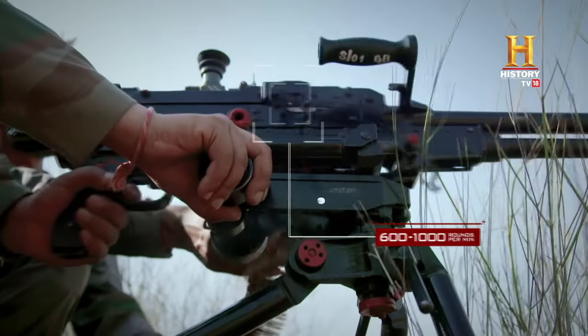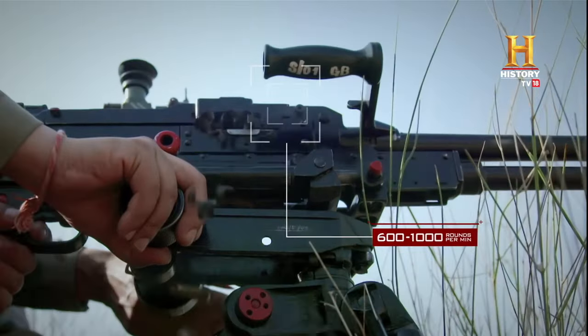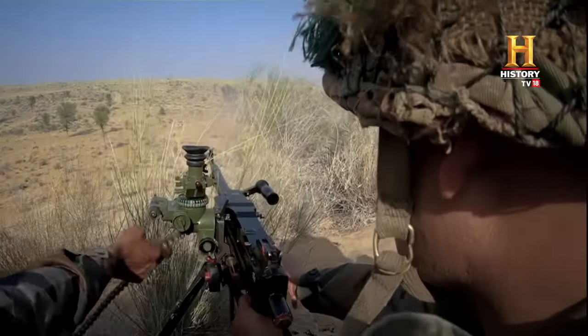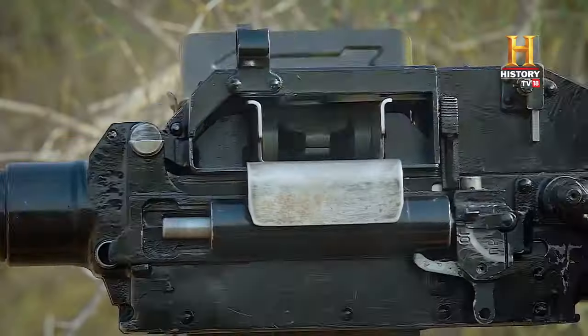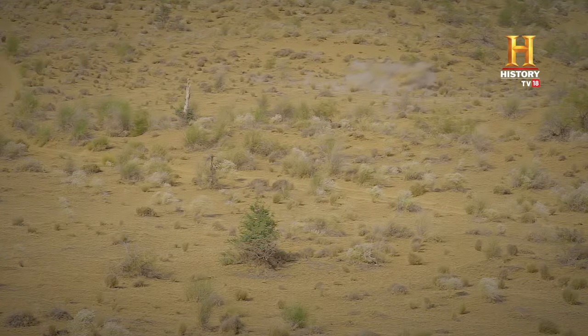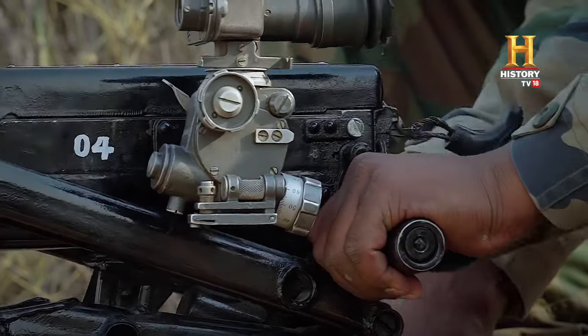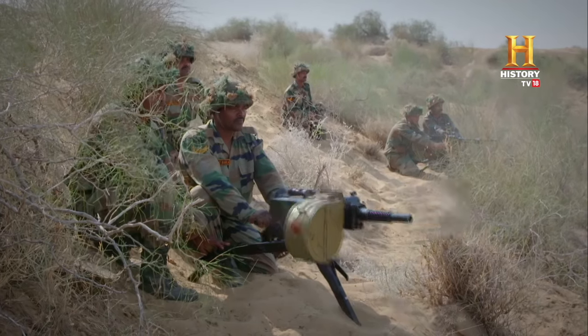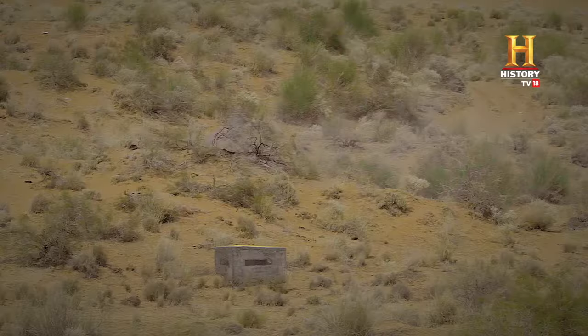The fully automatic medium machine gun fires a staggering 600 to 1,000 rounds per minute. The grenade launcher sends down a hail shower of bombs, up to 30 in a single burst. In well-trained hands, these weapons can stop and shred a hostile infantry advance.